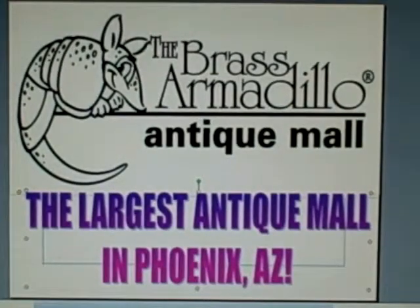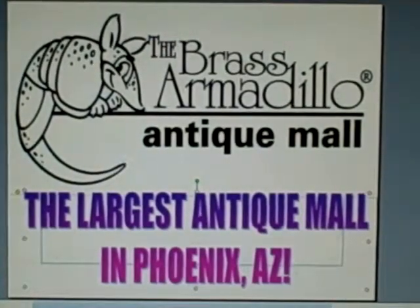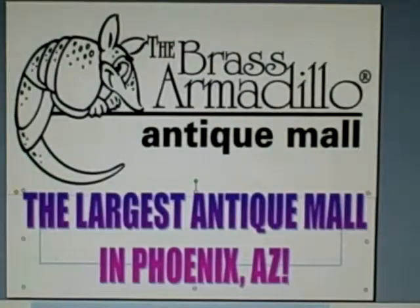This is Jess from the Brass Armadillo Antique Mall here in Phoenix, Arizona, and this is your 60-second treasure find.